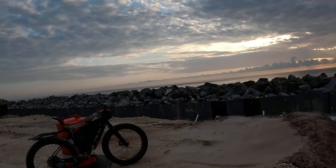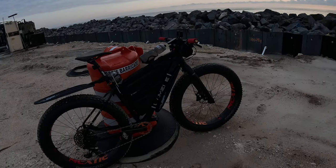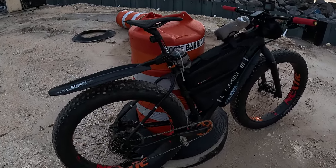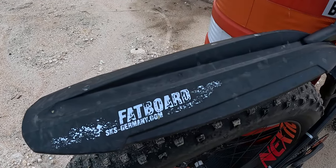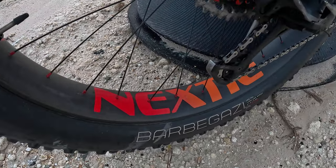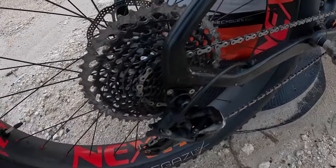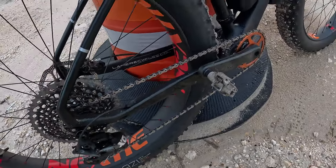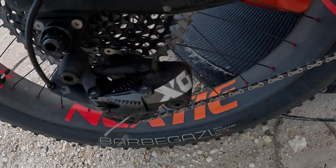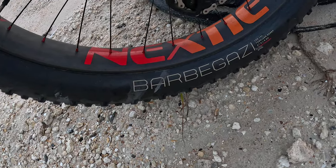Gonna do a quick fat bike gear check since everybody always asks me if my bike's electric — and it's not. Got a fat board fender in the back, some awesome Nexty wheels built by the master himself Jim Vreeland. Shimano Eagle drivetrain — XO drivetrain actually. Got some Trek tires.